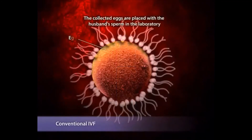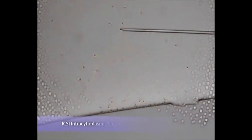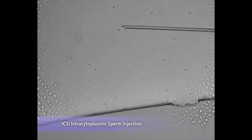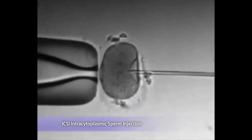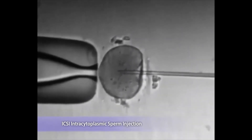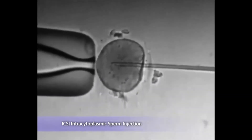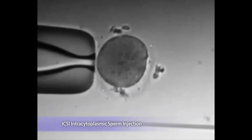For conventional IVF, the eggs are placed together with the sperm and fertilization is checked the next day. For ICSI, or intracytoplasmic sperm injection, the embryologist will select the most normal-looking sperm, immobilize it by hitting the tail, draw it into an injection pipette, and inject it directly into the egg. ICSI is indicated when sperm count is low, when sperm is surgically retrieved, or if there are concerns about its fertilizing capacity.